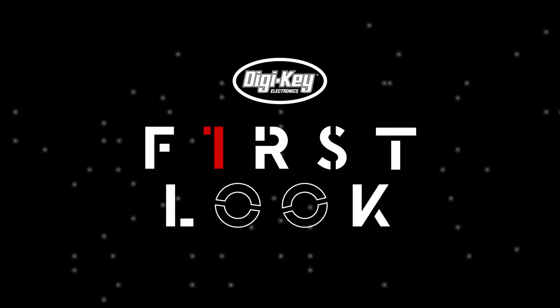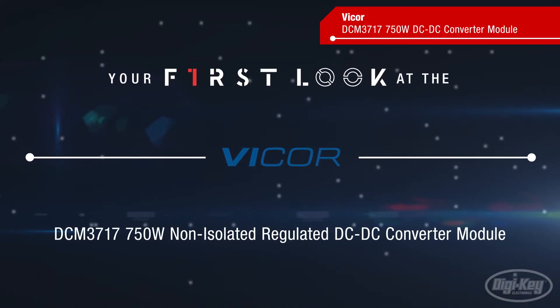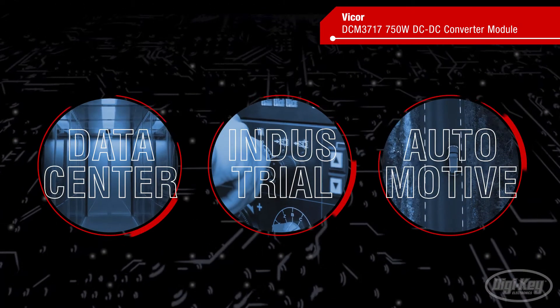Welcome to First Look, brought to you by DigiKey and Vicor. As power levels increase in data center, industrial, automotive, and other applications,